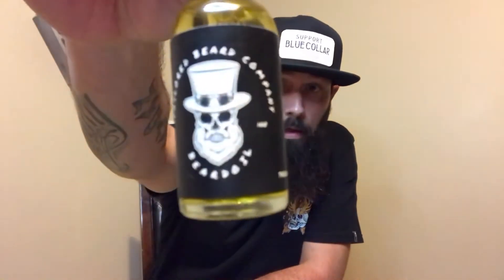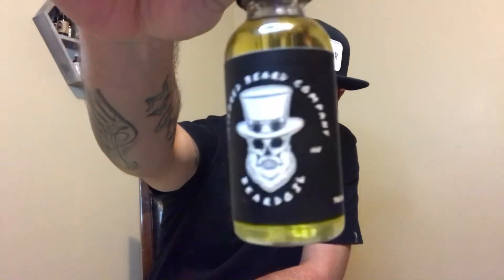Hey guys, welcome back. I'm Daniel, the Bearded Apprentice. Tonight we're going to be doing a review on the Tailored Beard Company. The Tailored Beard Company is owned by Scott and they are based out of northern New Jersey. His website is tailoredbeardcompany.com and I'll link that down in the description below.